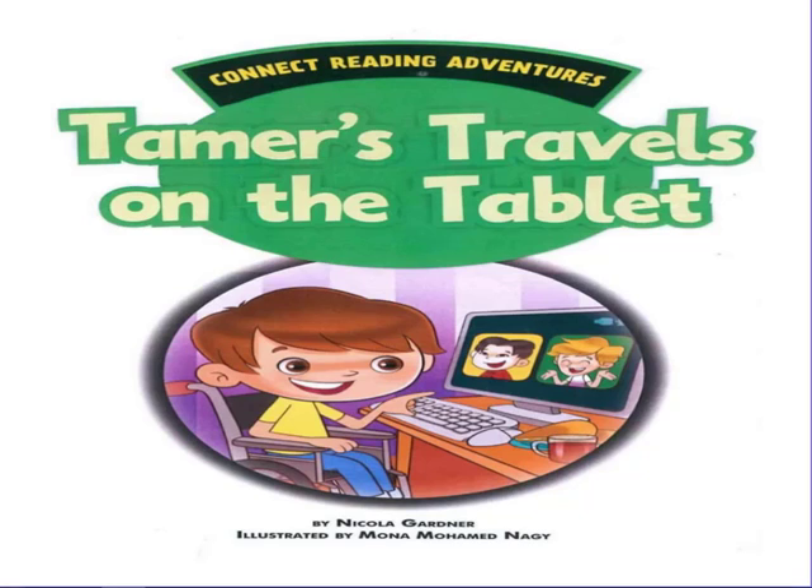Welcome back, Grade 3. We are together again with the story called Tamer's Travels. Tamer is Egyptian, he is eight years old, and he wants to speak to people from different countries. At the end he has two friends, Leo and Chen. Let's see what happened with Tamer after that.